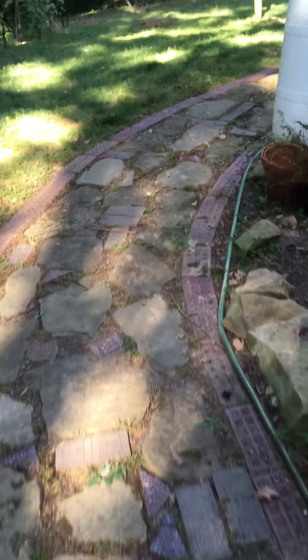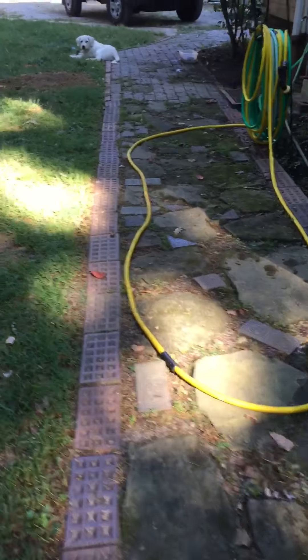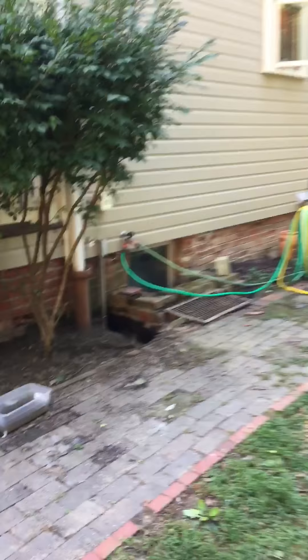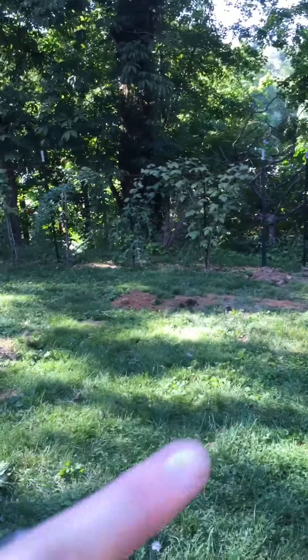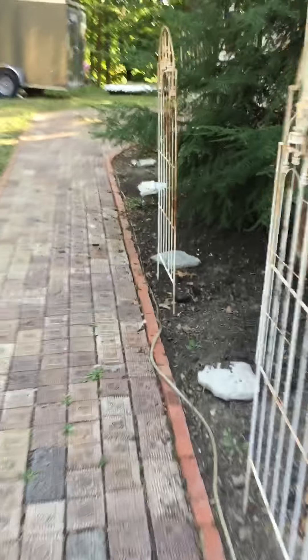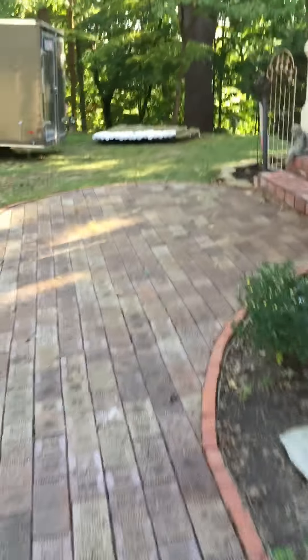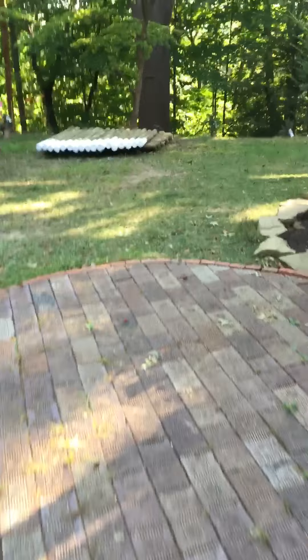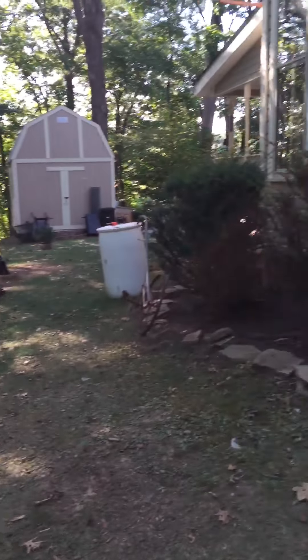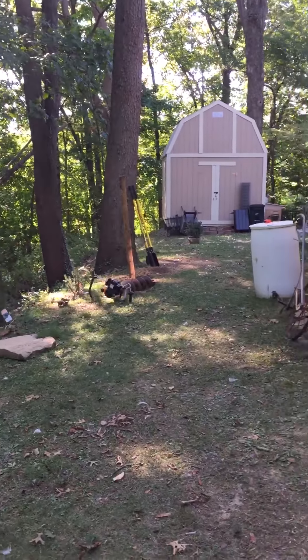We rented a post hole digger and got a few holes dug. There's Lily — what are you chewing on now? So we're going to put our fence this way, across from the house, and across that way will be the picket. Around the back side and over back there will be wire fence, same thing around the front of the house and the side. I painted the ends of the posts today so they won't rot when we put them in the ground, so they're drying right now. When they're dried we'll put them up — picket in the front, wire in the back.